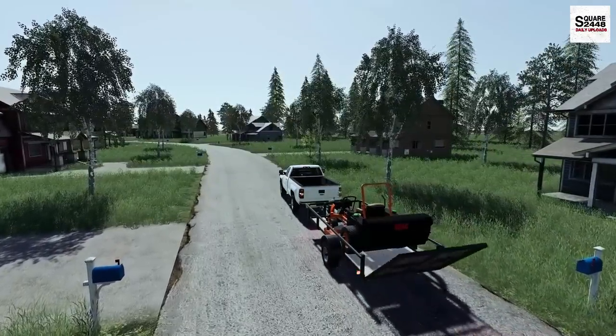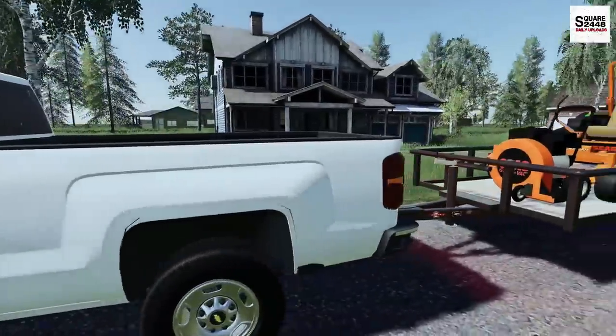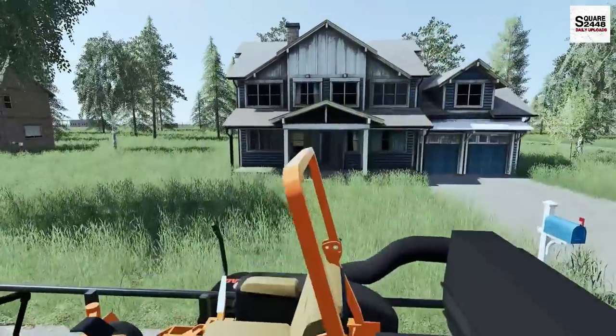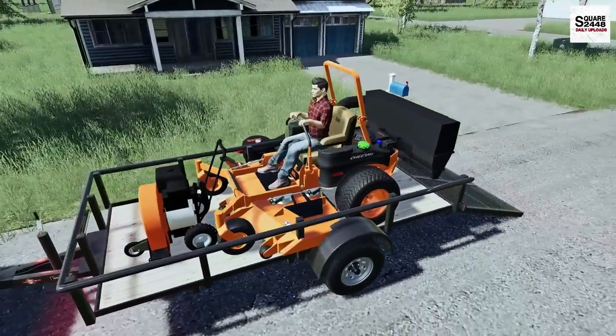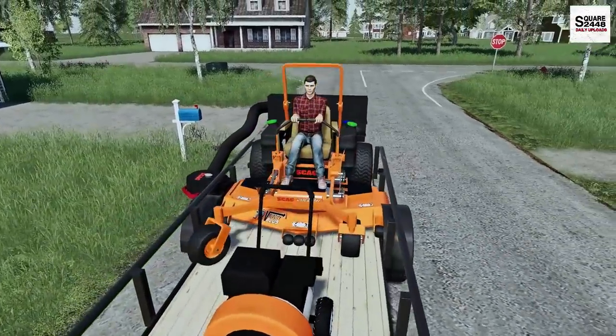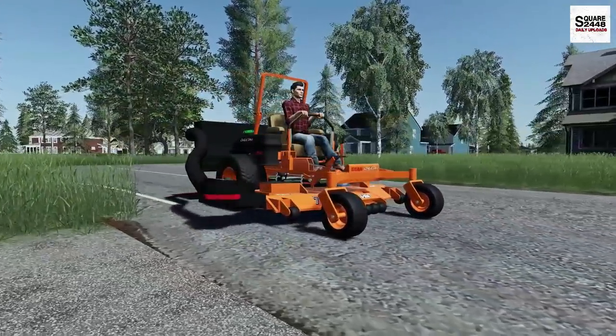Let's get the ramp lowered. I think we'll do all the weed eating and leaf blowing at the end. I did bring the weed eater and the handheld leaf blower just in case. It's always great to use these Skag mowers — I'm a big fan. I've actually run a few Skags in real life and they are some pretty awesome mowers.